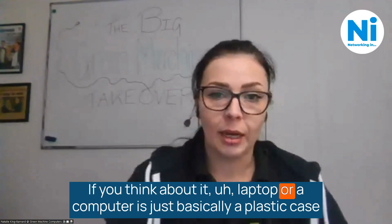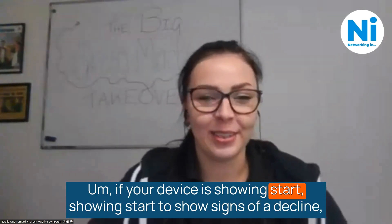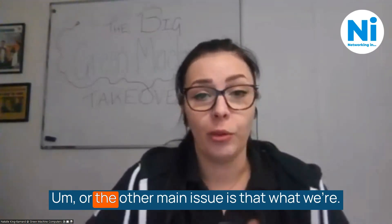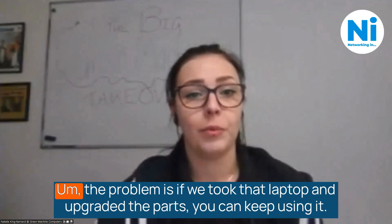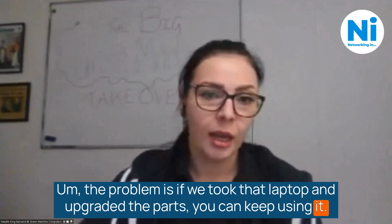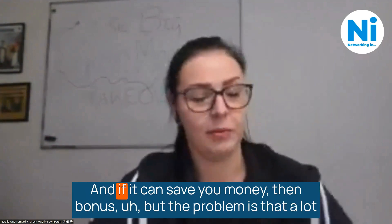If you think about it, a laptop or a computer is just basically a plastic case filled with individual parts, some of which are easier to upgrade than others — Apple. If your device is showing signs of decline, it's usually a failing part inside, or the processing power isn't there. If we took that laptop and upgraded the parts, you can keep using it — less materials, less carbon emissions. And if it can save you money, then bonus.